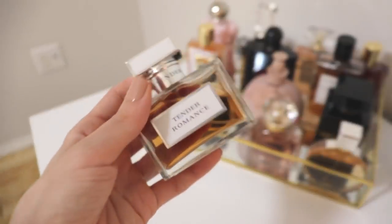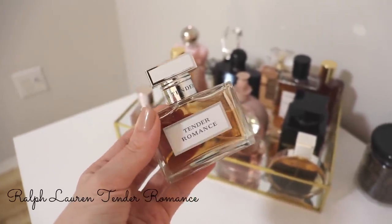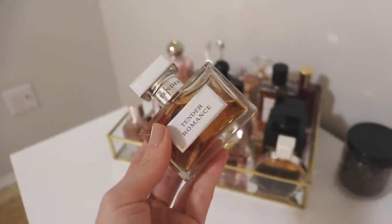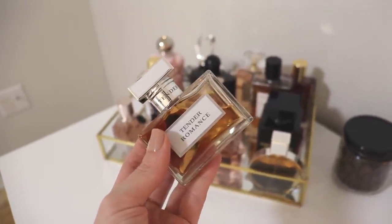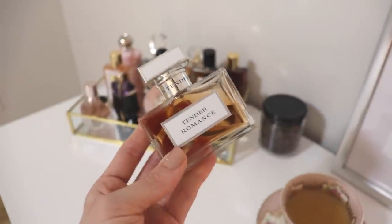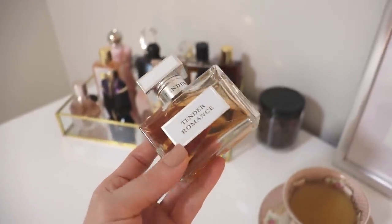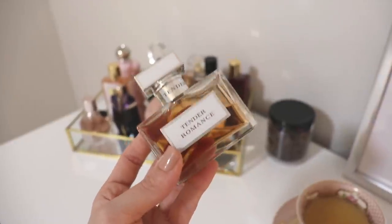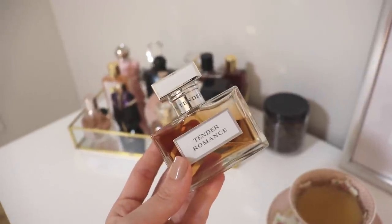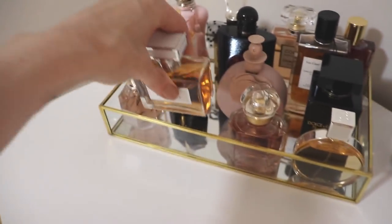I also have Tender Romance by Ralph Lauren. I've already put a fairly good dent in this and it's a pretty new bottle — I've only had it about a week. I've been wearing this like crazy. It's just such a pretty, easy go-to fragrance. It's floral and sweet with pear, benzoin, cashmere, and white florals. The dry down is perfection — very soft, feminine, pretty, and a little bit sexy as well.